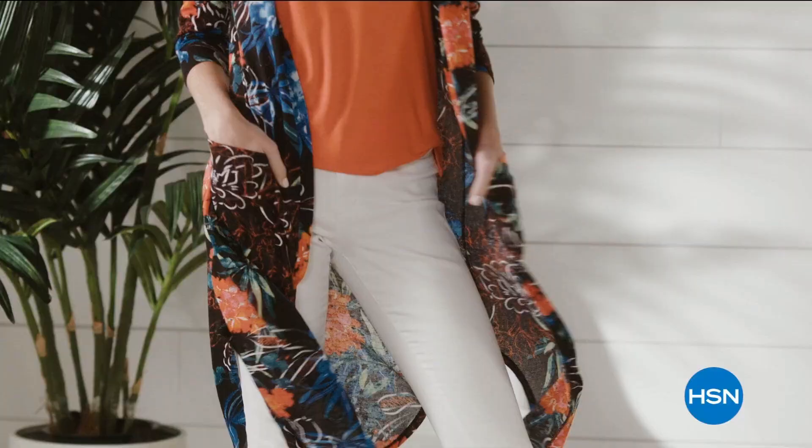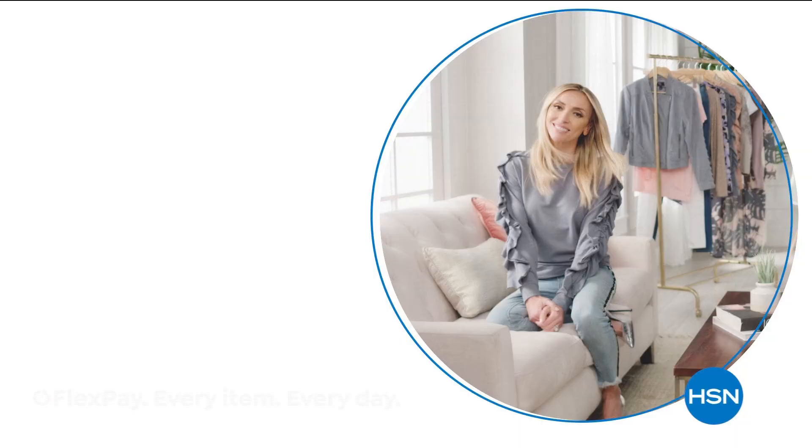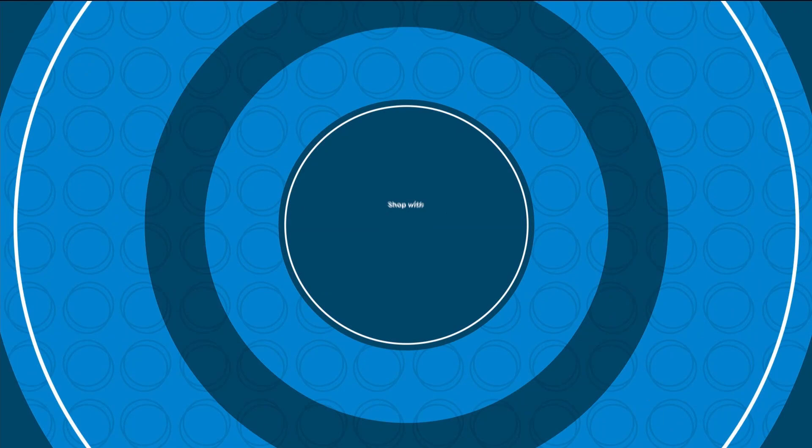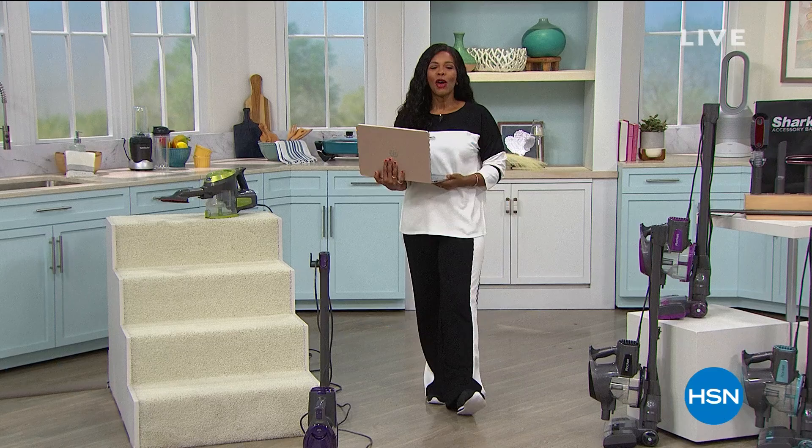She can also expect a lot of compliments. They'll be asking, 'Who are you wearing?' Well, you're watching HSN. I'm Tamara Hooks, your host, and this is going to be a fun two hours.